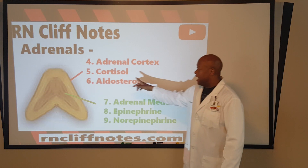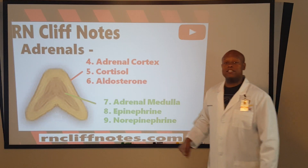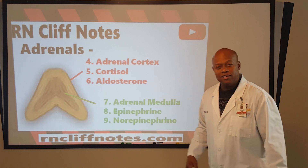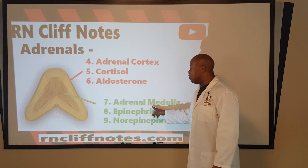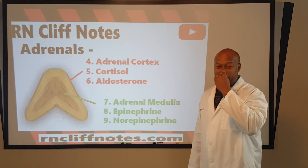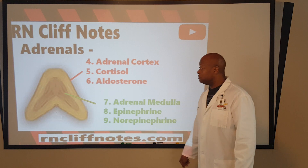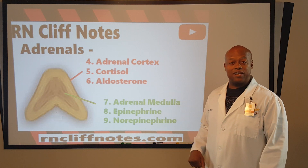The outermost part of the adrenals is the adrenal cortex. Cortex means covering — C and C, adrenal cortex. Another thing you can't miss: adrenal medulla. The medulla literally means the middle. So the middle of the adrenal is medulla versus the covering, which is cortex. Study smart strategies — that's what we're after.